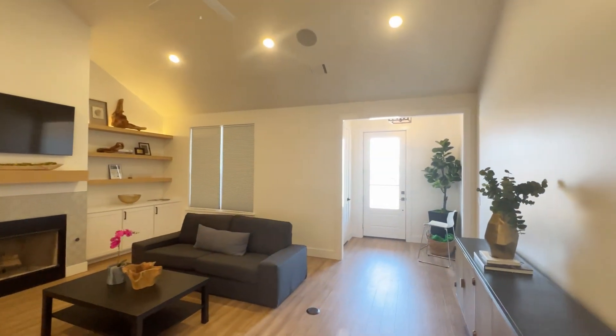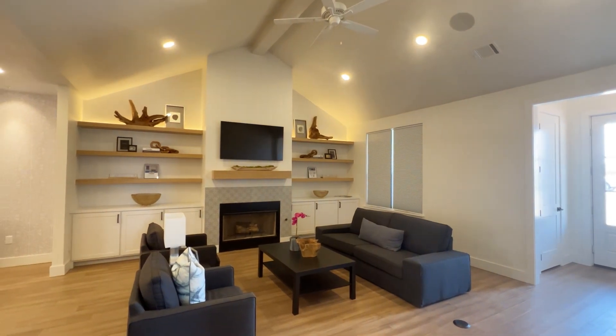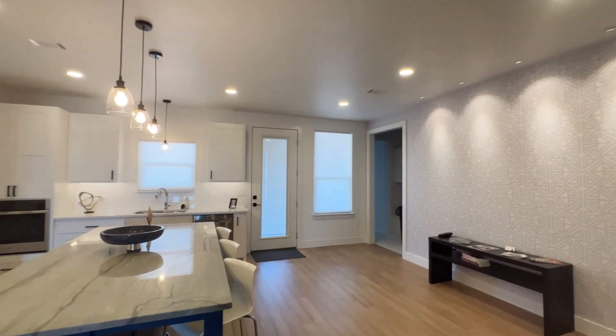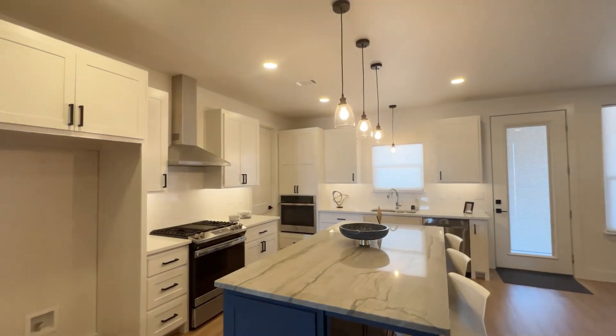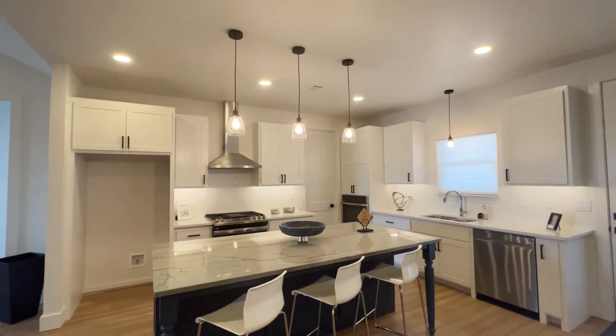The grand living area has vaulted beam ceiling, fireplace, and built-in cabinets with floating shelves. The kitchen has white cabinets, ocean blue quartz-like island countertop, gas range, plus additional oven and large pantry.